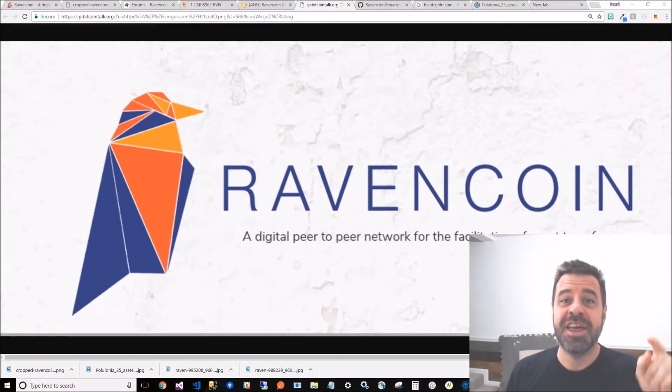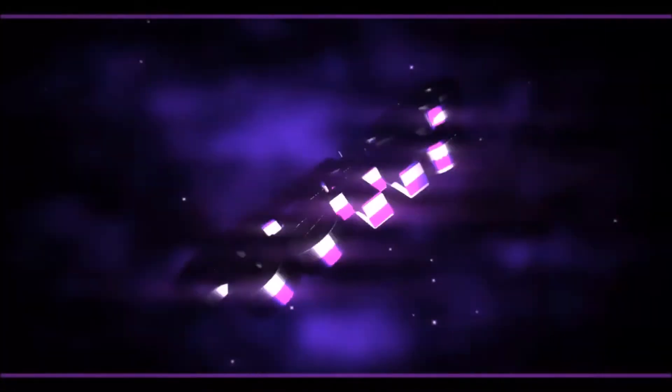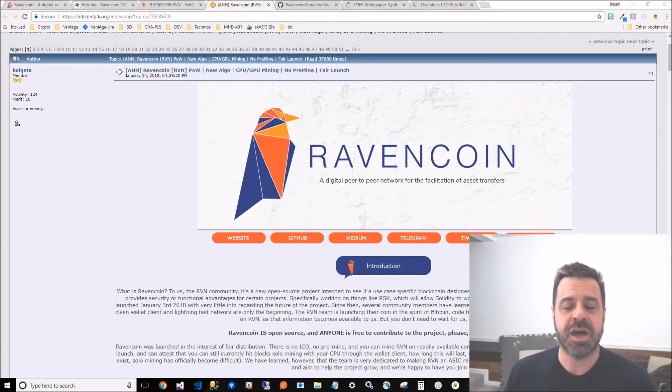Ravencoin - it's new, it's cool, it's mineable whether CPU or GPU. The overstock CEO put money into it. I use yimp as a place where I do a lot of mining, and I started seeing RVN everywhere. I went to CoinMarketCap and it's not listed there, and I thought, well, this thing's not listed on an exchange right now, but it's out there.